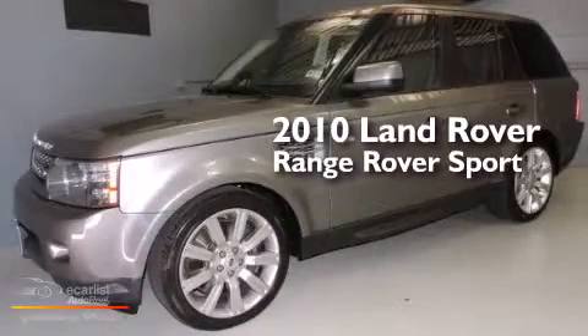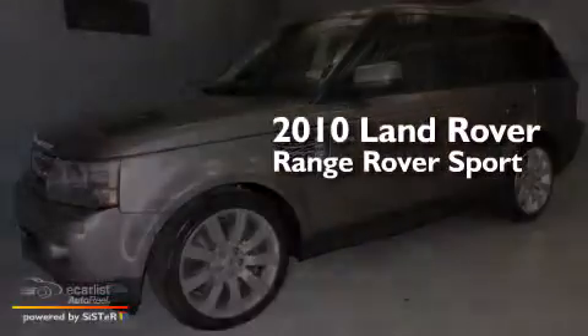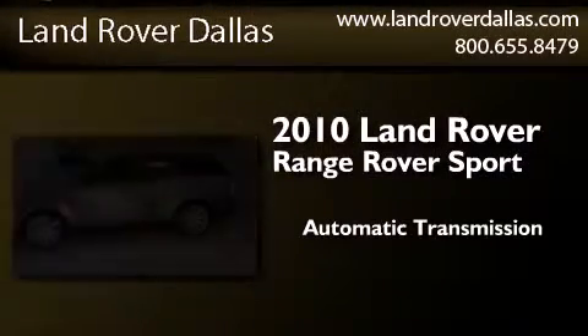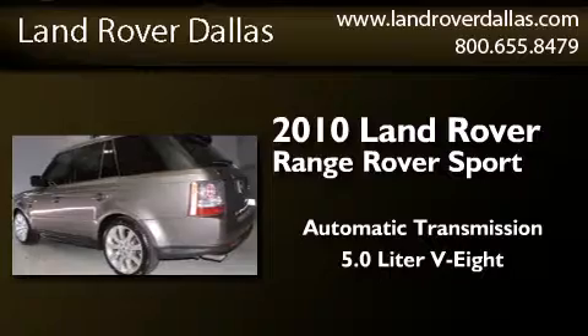This is a certified pre-owned 2010 Range Rover Sport. This SUV has an automatic transmission and a 5.0 liter V8.